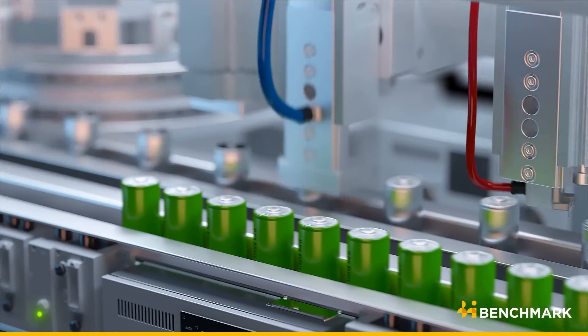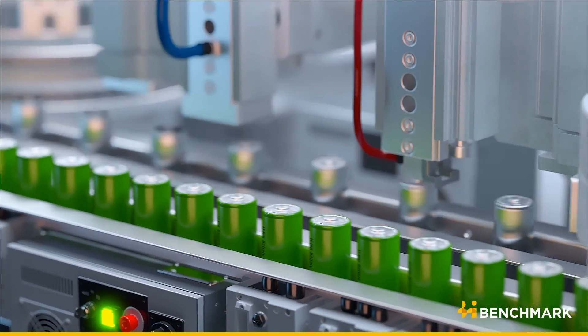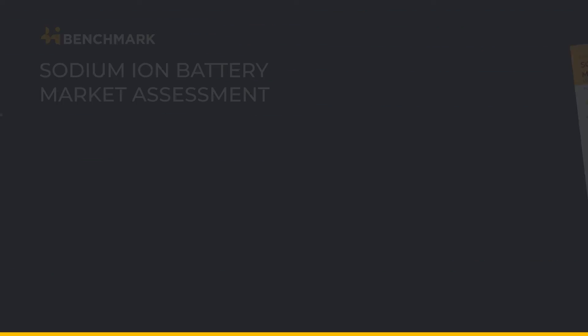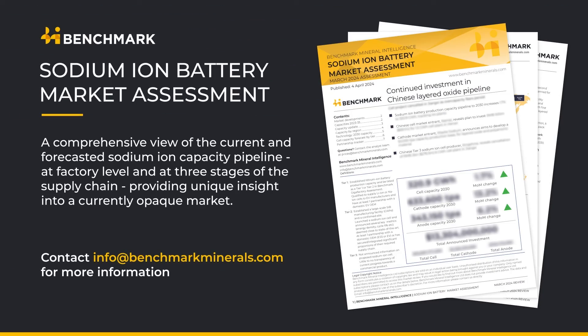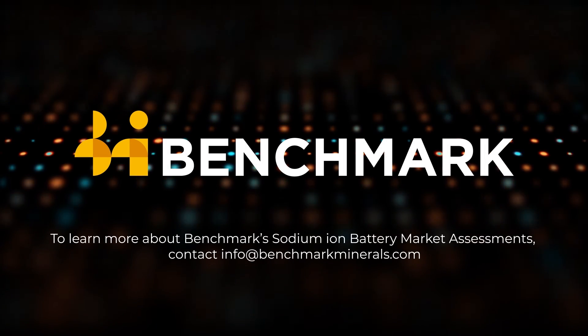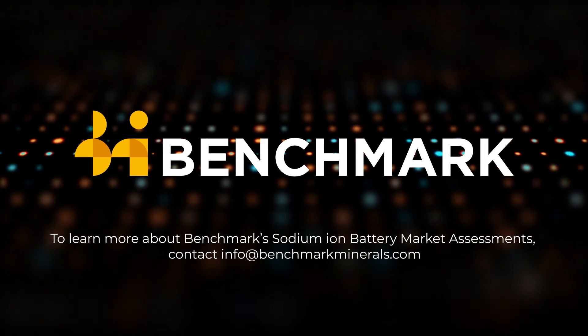Still, commercialising new battery technology takes time, and sodium-ion batteries are only at the beginning of their development. Benchmark is tracking a total of 44 planned sodium-ion battery production plants with a potential capacity of over 300 GWh as part of its monthly sodium-ion market assessment.